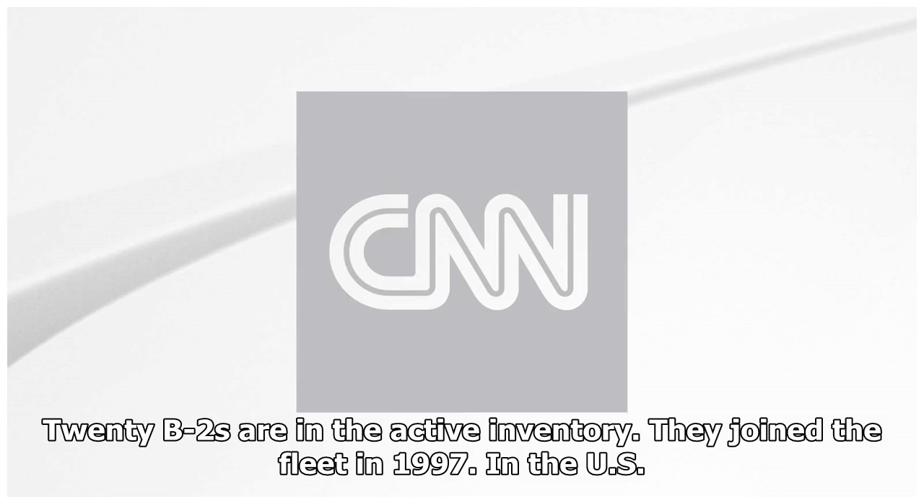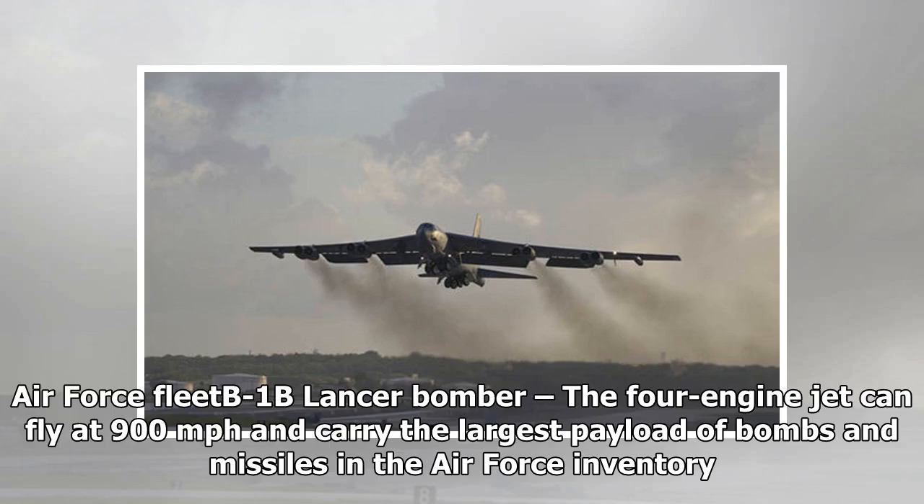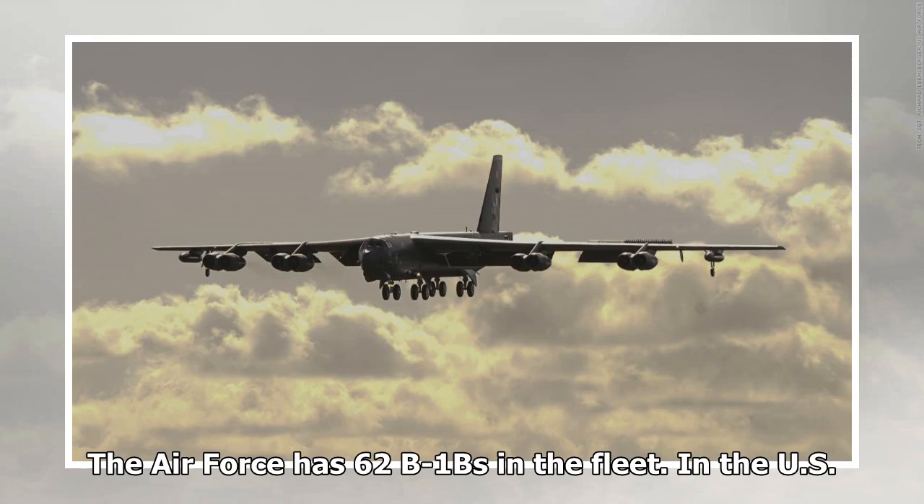The US Air Force B-1B Lancer Bomber is a four-engine jet that can fly at 900 miles per hour and carry the largest payload of bombs and missiles in the air. The Air Force has 62 B-1Bs in the fleet.